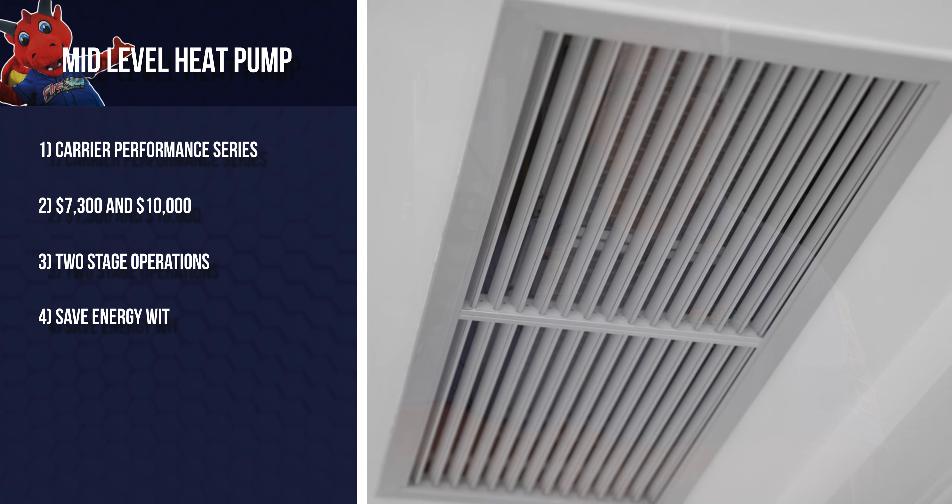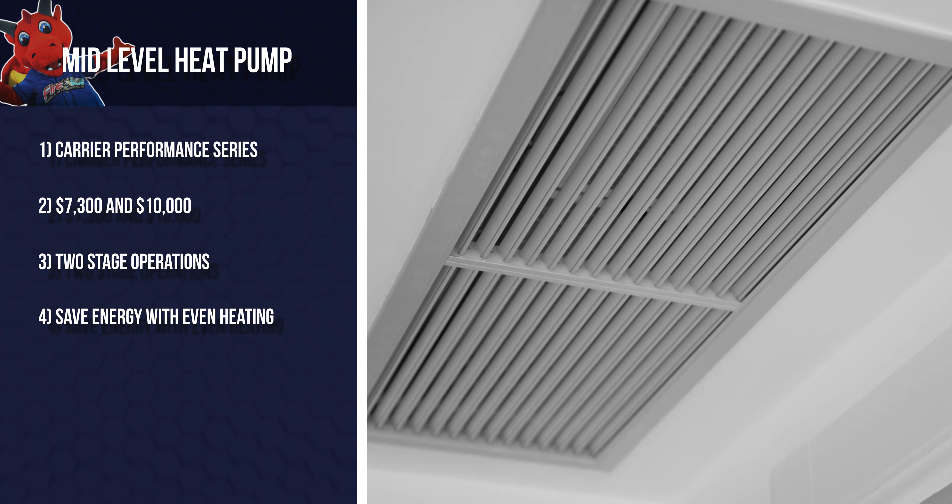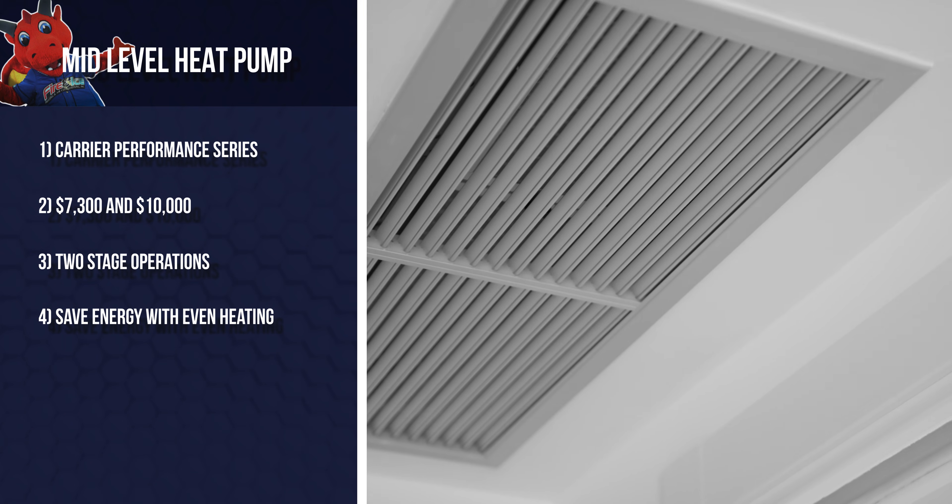For homeowners like Amanda, a mid-range heat pump could be the answer. Systems like the Carrier Performance Series cost between $7,300 and $10,000 and feature two-stage operation. Two-stage systems allow the heat pump to adjust its heating output to meet your home's needs, ensuring consistent warmth and energy efficiency. They run at a lower setting most of the time, saving energy while providing even heating, and ramp up to a higher setting when needed. However, if you're on a tight budget and need only basic reliable heating, an entry-level heat pump might suffice. On the other hand, if you're looking for cutting-edge technology or maximum efficiency, you might prefer to invest in a high-end heat pump.